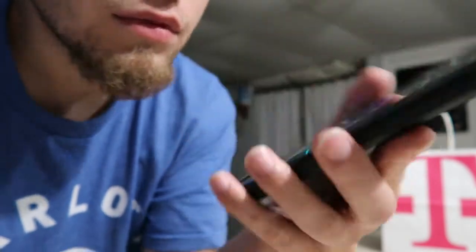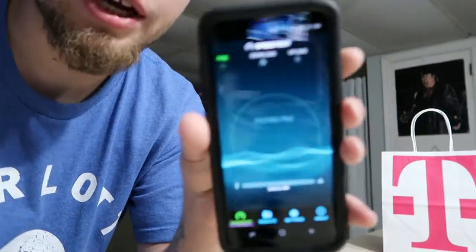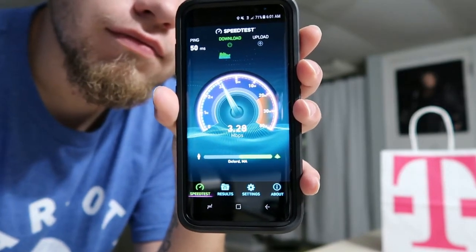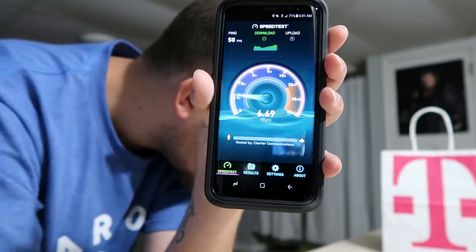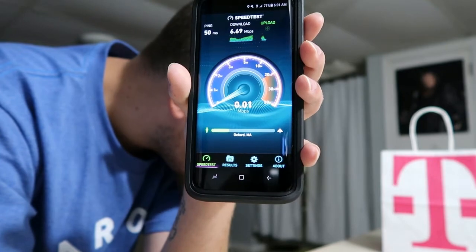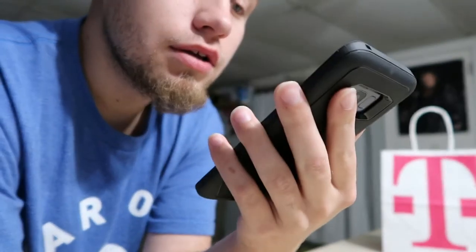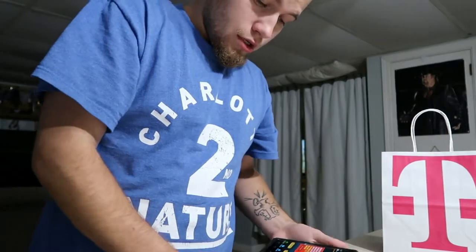So we got 5.7 down and 0.38 up. I'm going to do it one more time to see if we get a different result. There we go: 6.69 down, 1.26 up — that's a lot better than before.